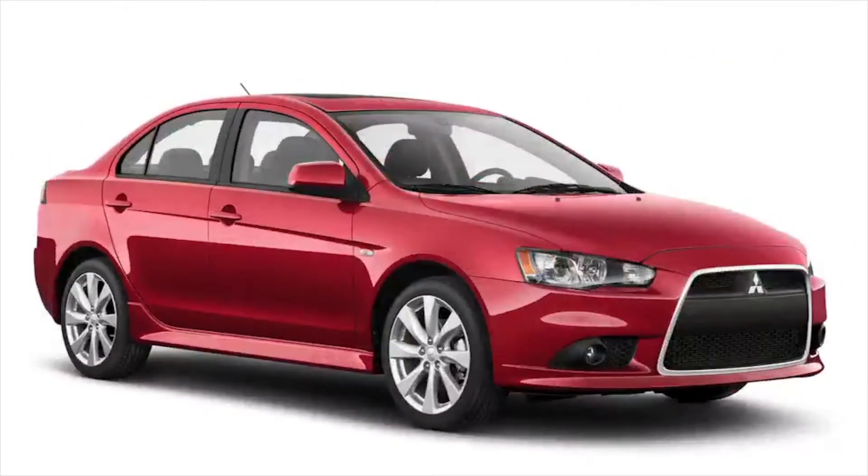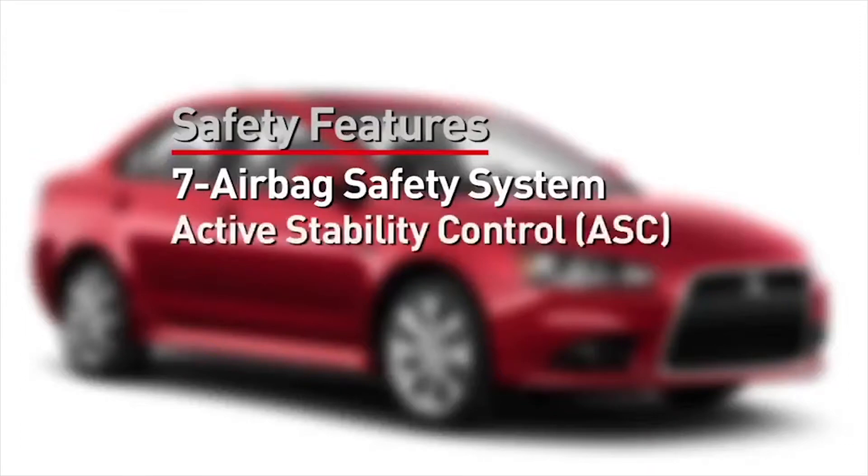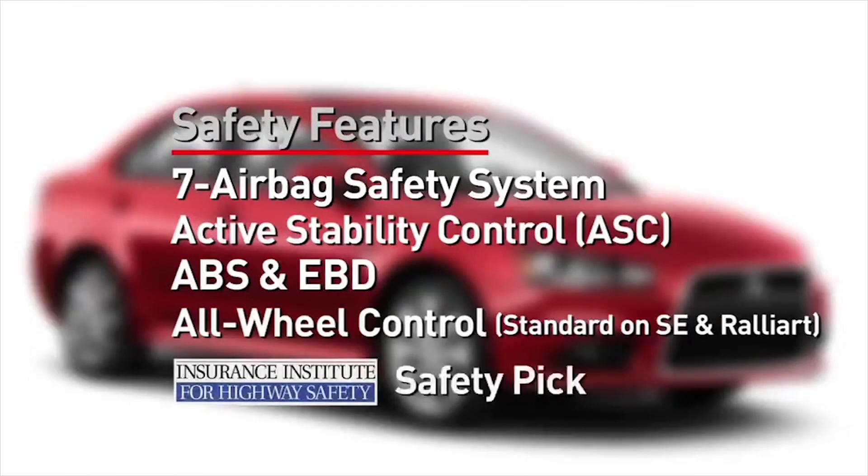Finishing at the front passenger door, notice the complement of safety features that are standard across the entire Lancer lineup. This includes a standard 7 airbag system with driver's knee airbag, standard active stability control or ASC, anti-lock brakes with electronic brake force distribution, just to name a few. The Lancer SE and Rally Art both feature all-wheel control for an even greater measure of performance, control, and safety. The Lancer has earned an IIHS top safety pick for the past five consecutive years.